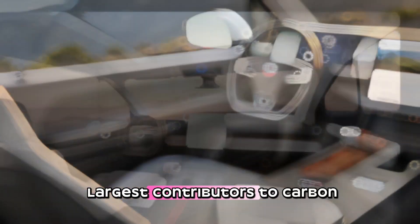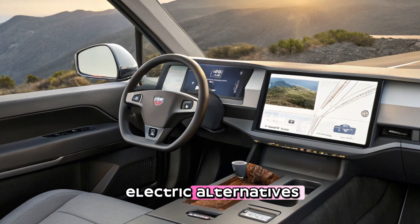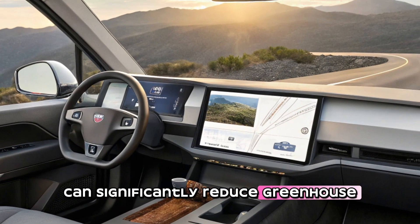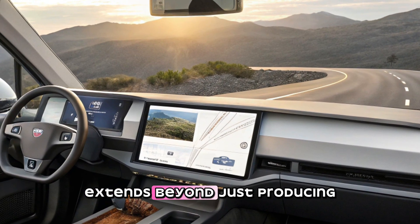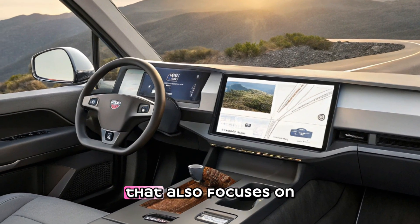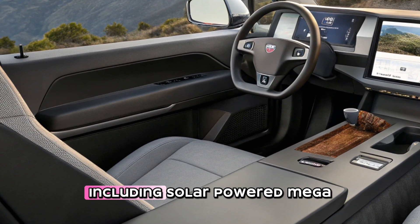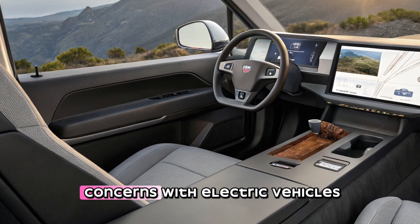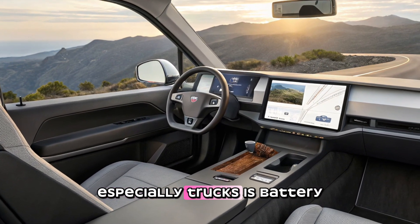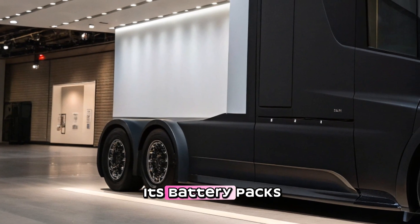In addition to saving companies money, the Tesla Semi is a major step towards sustainability. The transportation industry is one of the largest contributors to carbon emissions, and replacing diesel trucks with electric alternatives can significantly reduce greenhouse gases. Tesla's commitment to clean energy extends beyond just producing electric trucks — it also focuses on sustainable charging infrastructure, including solar-powered Megacharging stations.